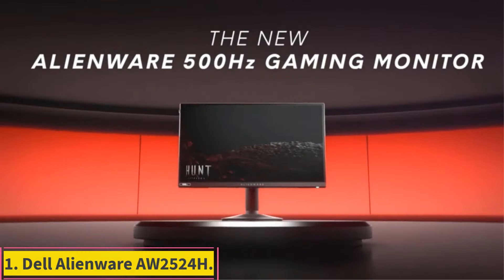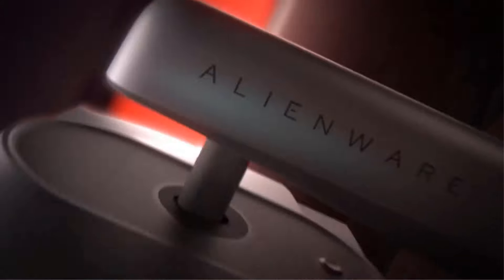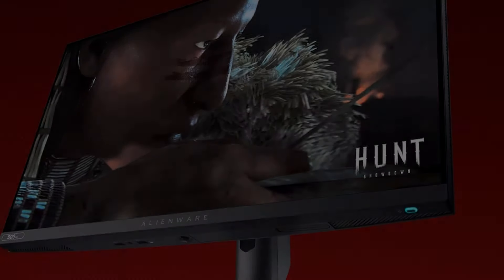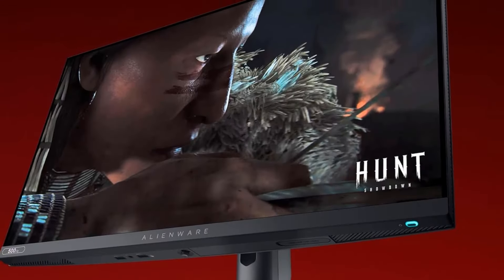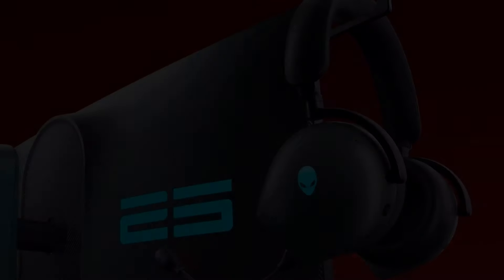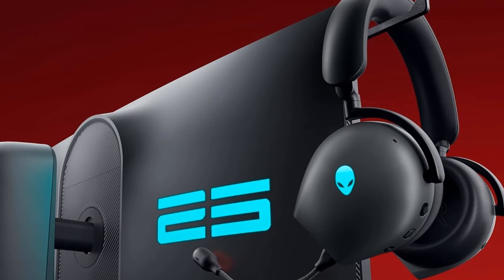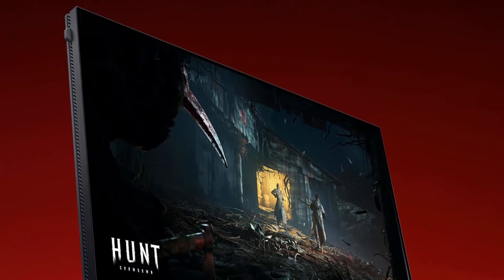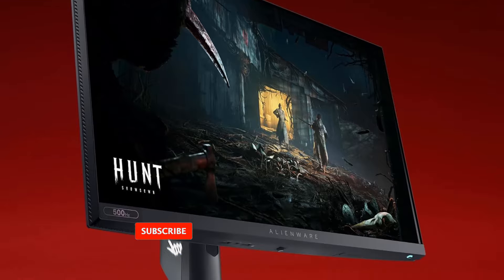Number 1: Dell Alienware AW2524H. The smallest size for modern desktop gaming monitors is 24 or 25 inches. Even though there are smaller displays like portable monitors, they aren't as good for gaming. Getting a monitor this size is ideal if you don't have a ton of desk space, and the smaller screen helps if you want to see everything within your field of vision without moving your eyes too much. Gaming options in this size tend to have high refresh rates with 1080p resolution, making them ideal for competitive gaming, and the low resolution isn't too demanding on your graphics card.